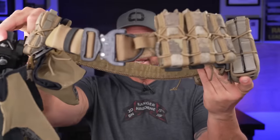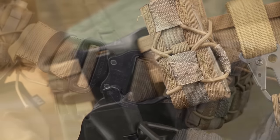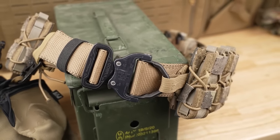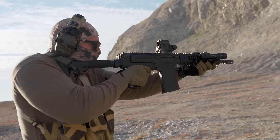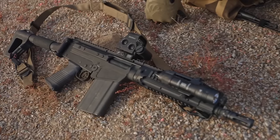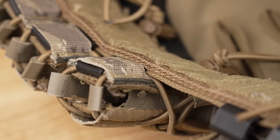Next up is the Ronin Tactics Senshi Belt. I've had this belt for at least seven years and it is an absolute tank. This is again a 1.75-inch battle belt with MOLLE all the way around it and that D-ring cobra buckle. I've put this through lots of training and range days. It is a multi-level belt system for load bearing, equipped with a monster two-inch D-ring on that cobra-style buckle.